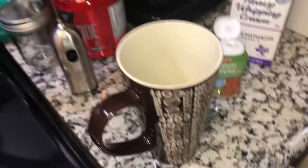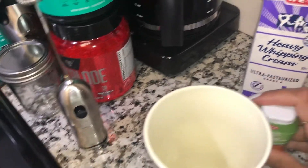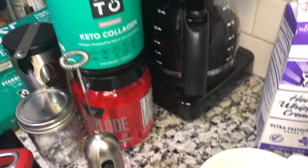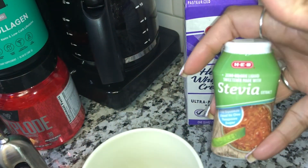Now let's make some coffee so we can sit down and enjoy breakfast — or lunch, since it's 1:24. I've already added a tablespoon of heavy whipping cream, my keto collagen, and a squirt of liquid stevia.